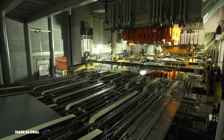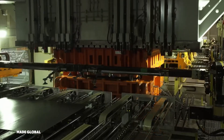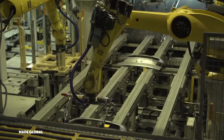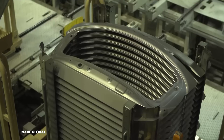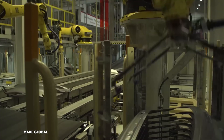Every car starts its life here in the press shop. These colossal coils of galvanized steel, each weighing several tons, are the raw material for the car's entire body. The first step is to unroll them, wash them, and cut them into flat rectangular blanks. These blanks are the blank canvases from which the car's panels will be born. This is where the real transformation begins.